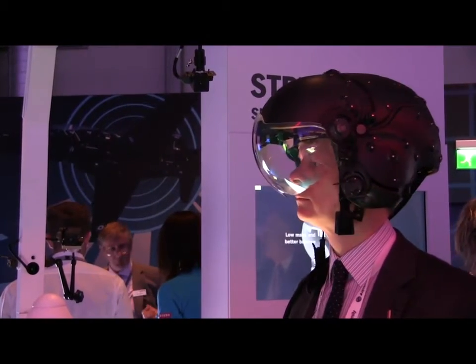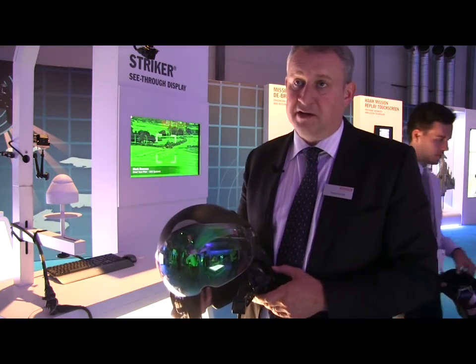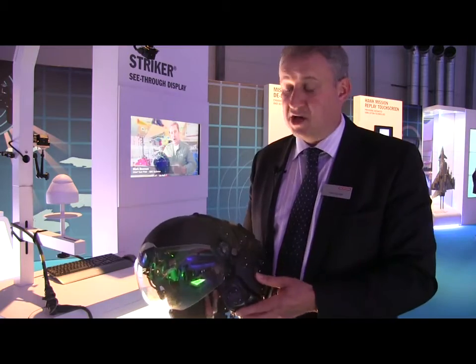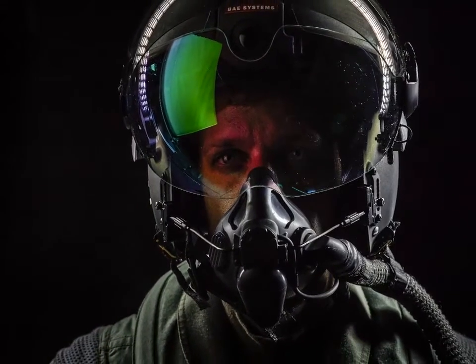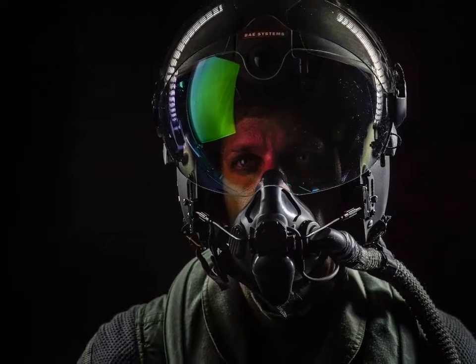The current generation Stryker is in service on the Typhoon and the Gripen aircraft, and at the Farnborough International Airshow 2014 we're introducing the Stryker II. The Stryker II really builds upon the pedigree of the Stryker product but adds some enhanced features and capability.